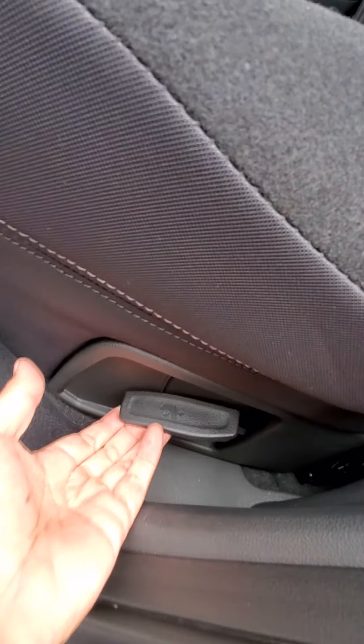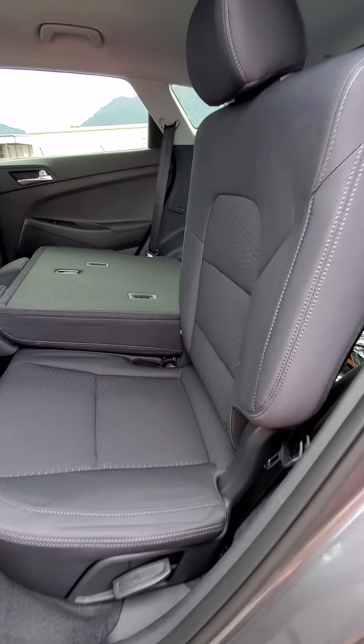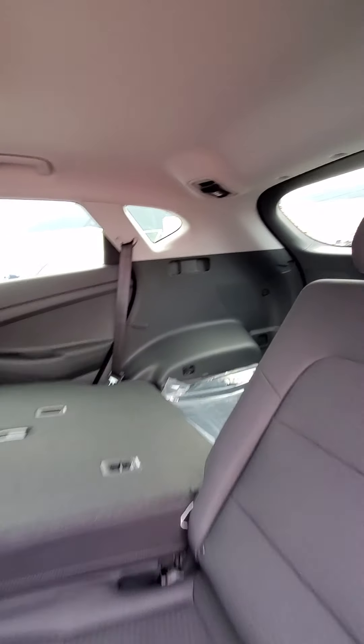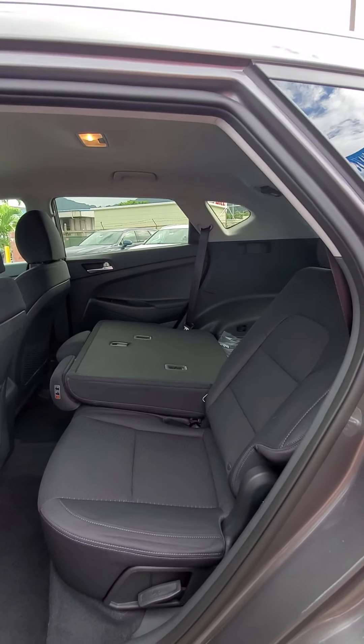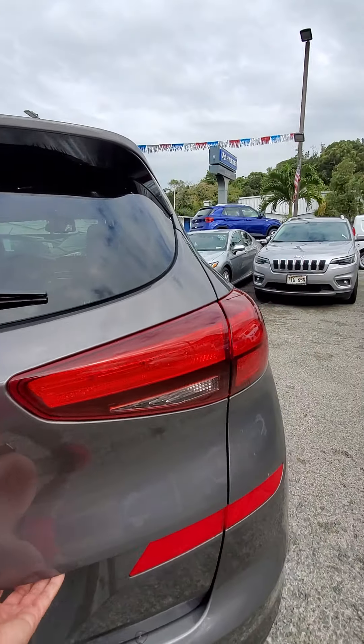Now in the back it's a 60/40 split with the seats. There's a lever right here — you just lift that up and put the seats up. What's cool is the seats also incline and decline, so right now it's up straight but pulling the lever back also lets it lean back too.